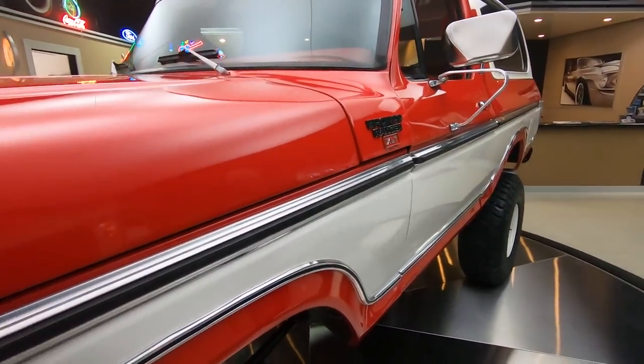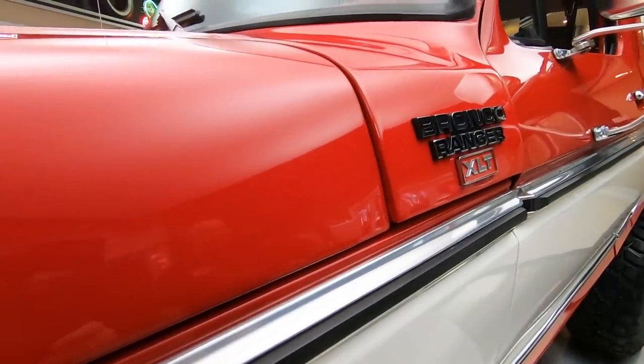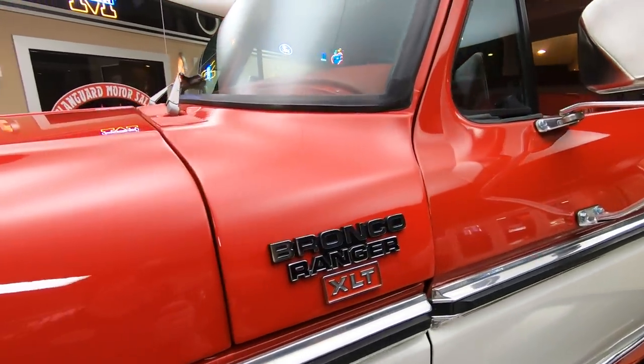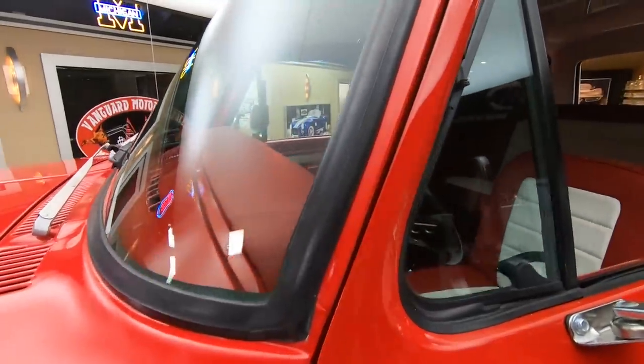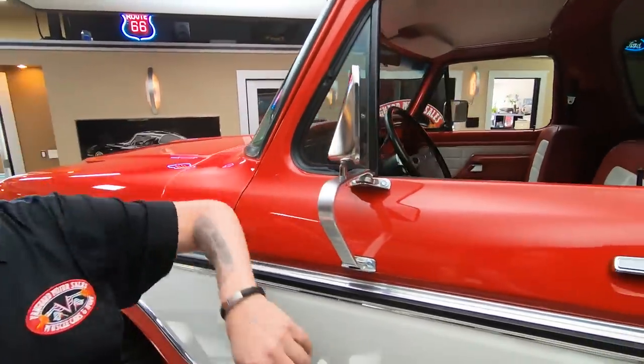Look at that red paint, man. You want to talk about popping? This baby's popping. Got the white accent looking sweet. All the trims looking sweet, all the rubbers looking good, all the glass looking beautiful.